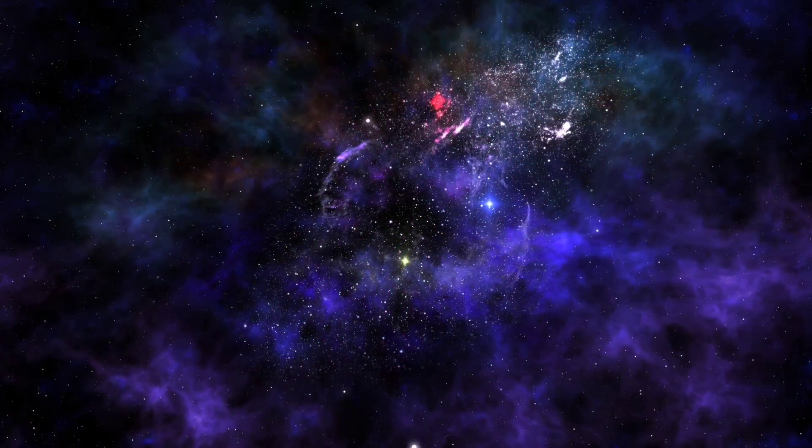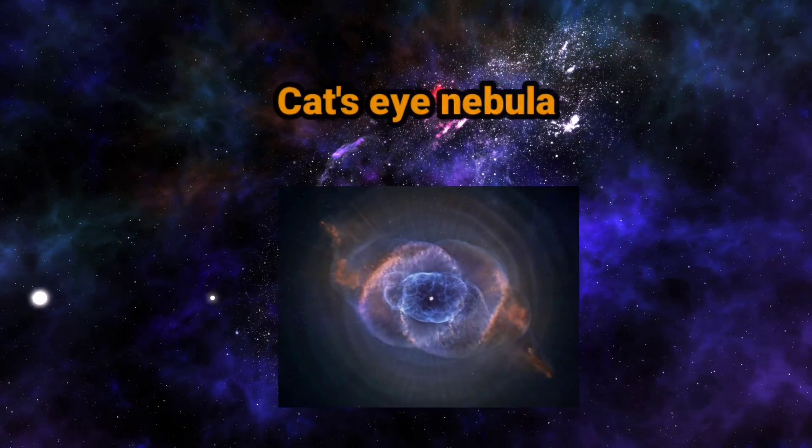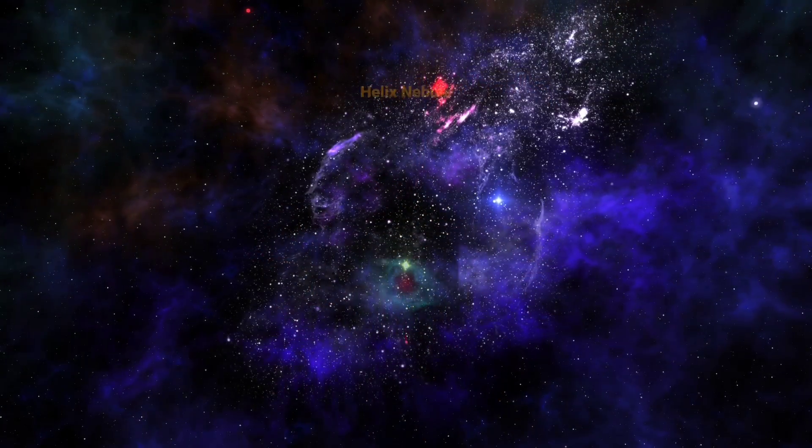Some examples are the Ant Nebula, Cat's Eye Nebula, Eskimo Nebula, and Helix Nebula.